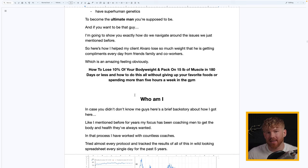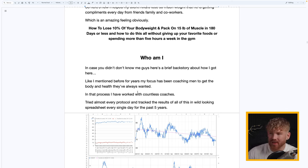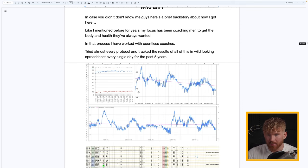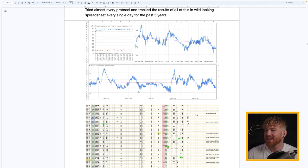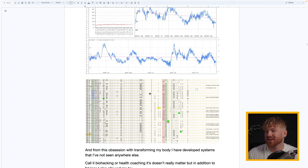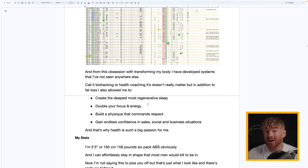Who exactly am I? For years my focus has been on coaching men to get the body and health they've always wanted. I've worked with countless coaches myself, tried almost every protocol, and tracked results in a spreadsheet — daily for the past five years. At any moment I can tell you my fat level, my weight, and at least 30 other metrics. From this obsession with transforming my body I've developed systems you won't find anywhere else on the internet.